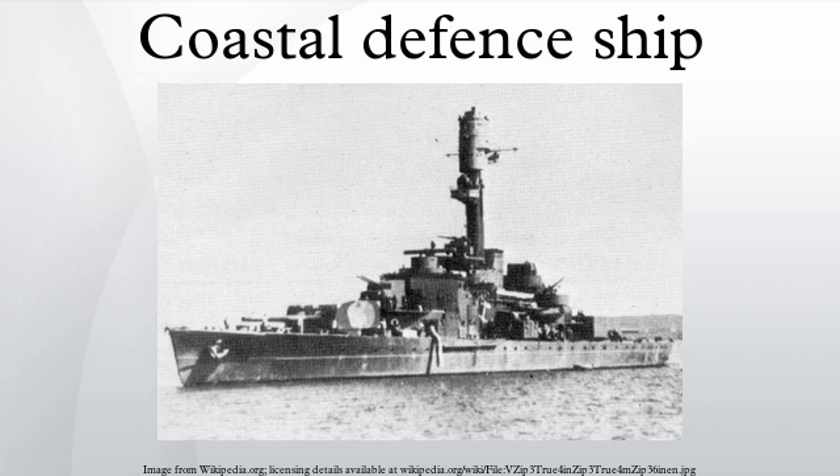External links: media related to coastal defense ships at Wikimedia Commons.